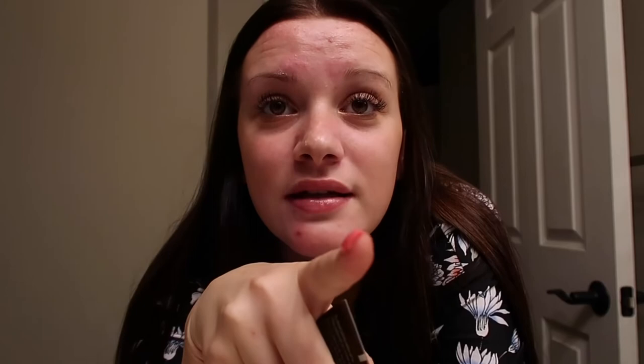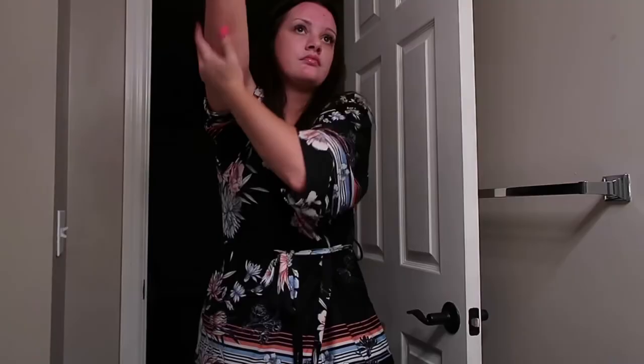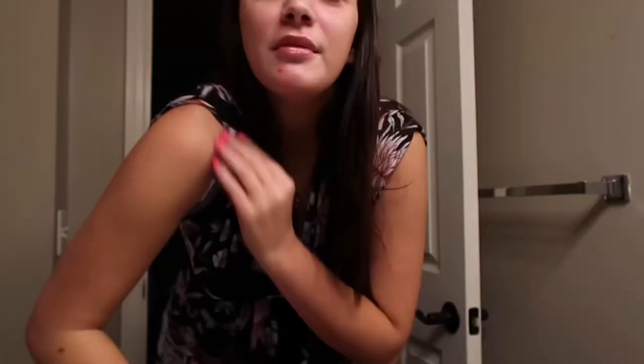My tanning routine used to be so complex and annoying — I literally used to use a mitt and everything and it was so extra. I found a product that gives me better results than a mousse. It is the VDA Liberata Tanning Elixir. Don't mind the fact that it's a travel size — my mom has the full size and she gave me the little one. I already moisturized my elbows, wrists, and hands. I just rub it in — it develops in about 8 hours. That's pretty much all I do, and then I put it all over my body.